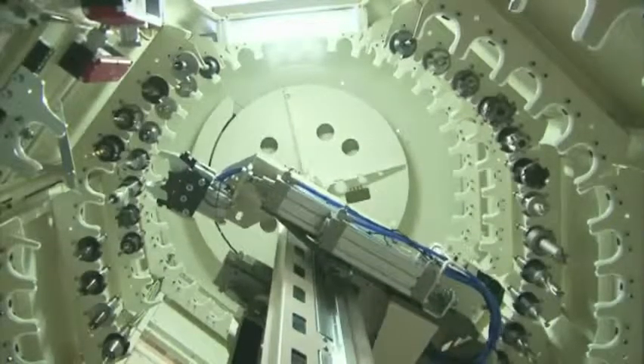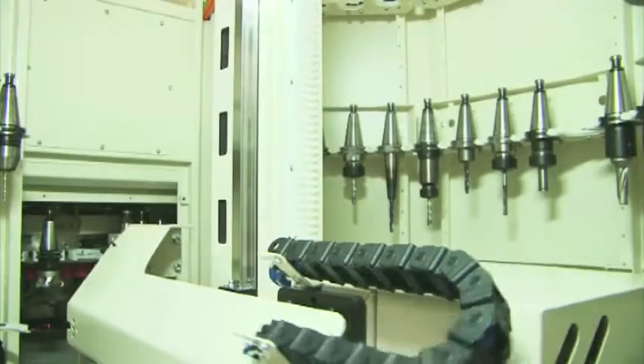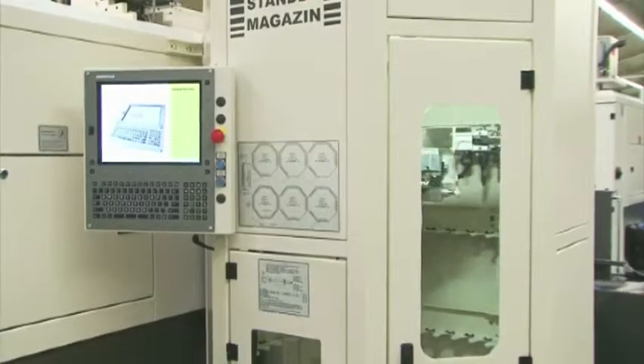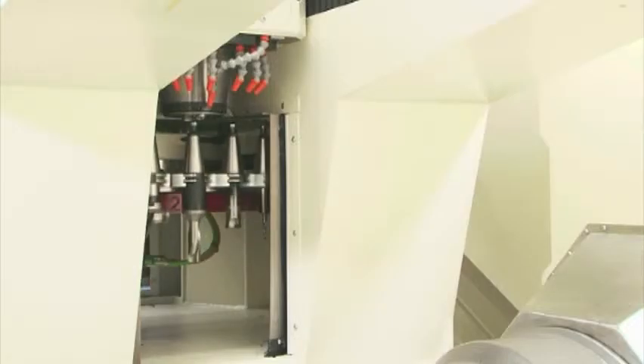A rotating lifter and grabber removes the tools from the Standby Magazine, transferring them to the tool magazine in the machining center. The changeover only takes a few seconds, making it possible for the tool magazine to be changed, ready for a new tool within a few moments.